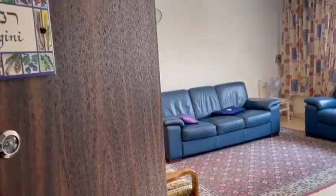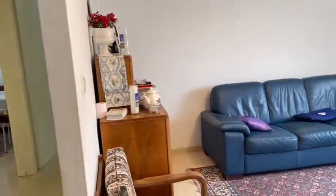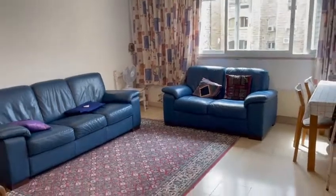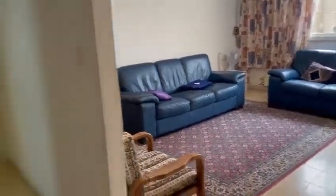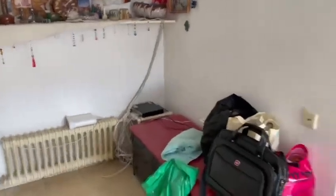Hi, welcome to Mishmar HaGvul number 10, a nice three-room apartment. A nice living room with a lot of light, nice size. It's got another little eating area and an office space.